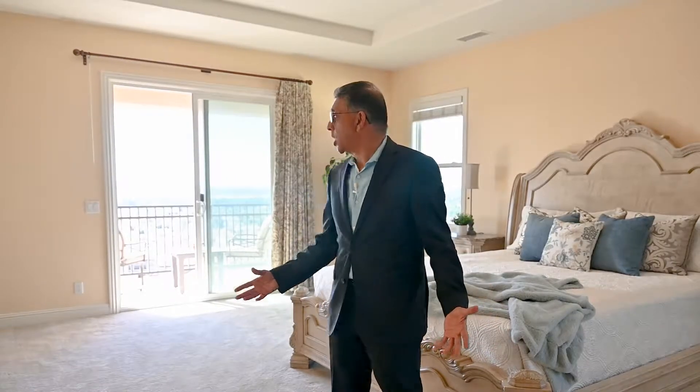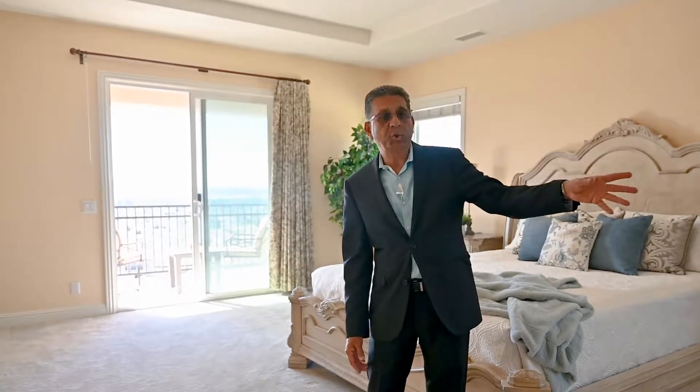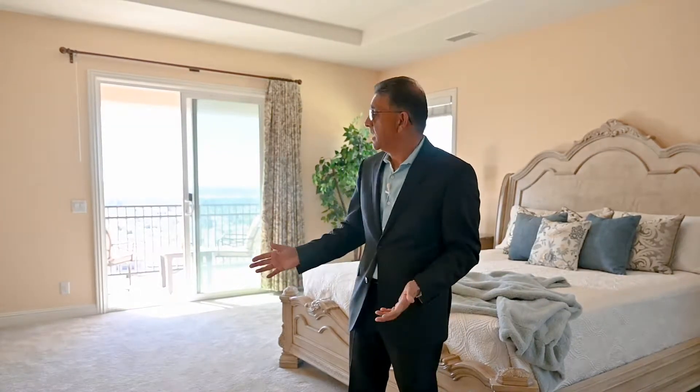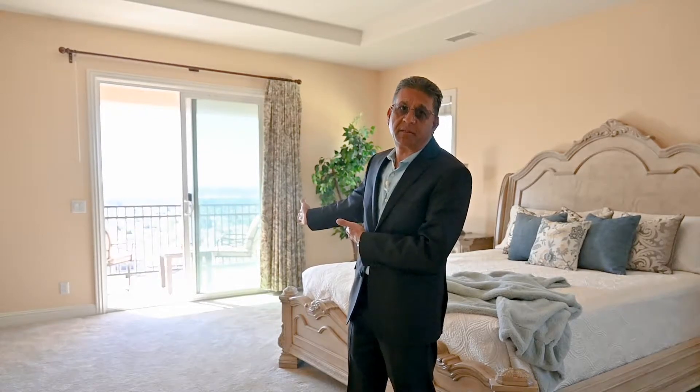Now we are in the upstairs master bedroom. As you can see, this is also a large master bedroom. There's a huge walk-in closet on the other side, and you'll love this bathroom as well. The master bathroom is huge with a nice tub. Let's go take a look at my favorite feature of this house — the balcony of the upstairs master bedroom.